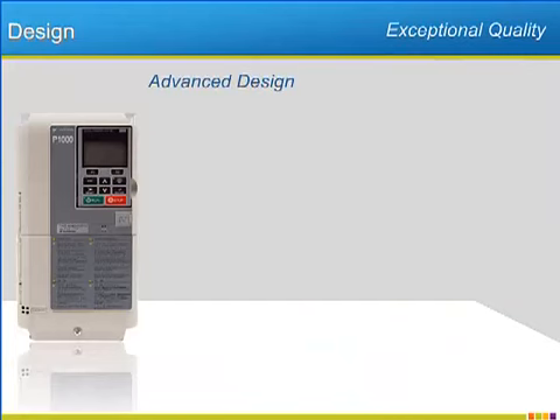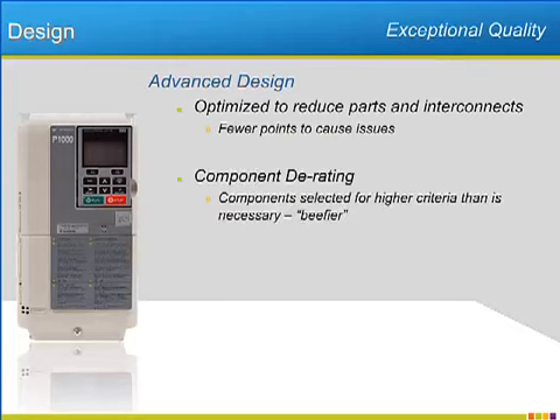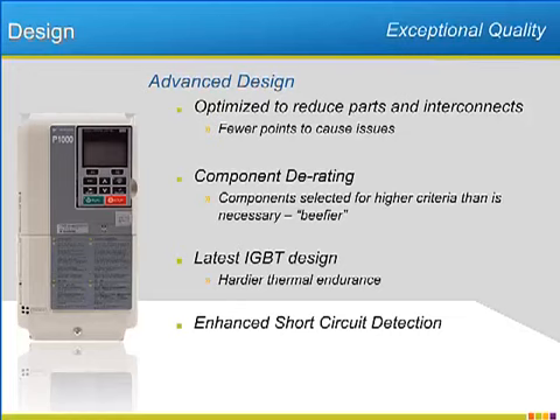The design of the P1000 has been optimized. Parts reductions help limit failure points and increase MTBF. The components used in the design are selected using criteria that exceeds the actual specs of the drive. Yaskawa utilizes the latest generation of IGBTs that offer increased immunity to heat issues. Improved short circuit detection will protect the P1000 from failures before extensive damage can occur.